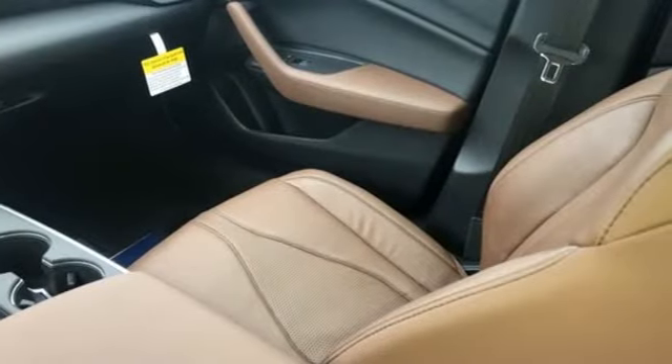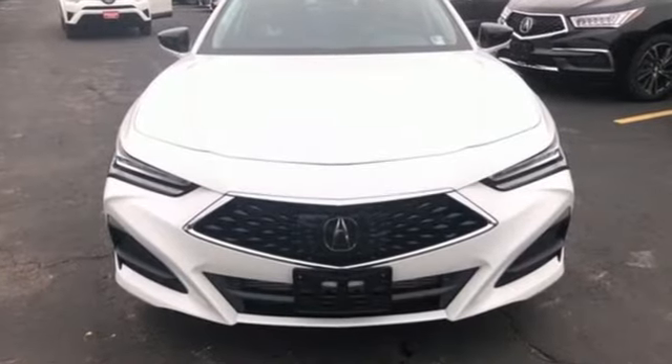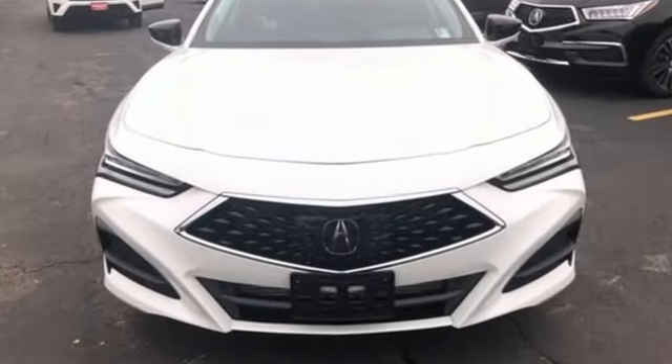Acura believes if there is a better way, take it. That philosophy shines through in this vehicle. You'll never know until you try — test drive it today.